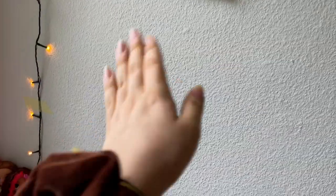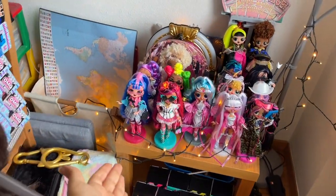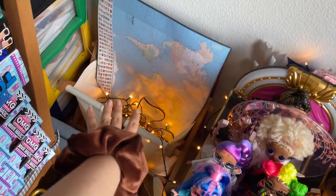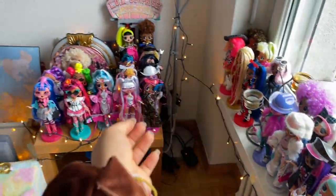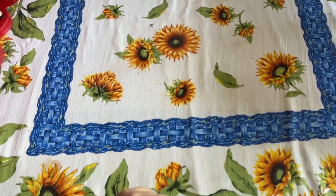Hey cuties, Peachy here! Welcome back to a new video. In this video I'm gonna show y'all my Rainbow High collection. But first I want to give you all an update on my little display here of my OMG's — I hung up some fairy lights, look at how cute they are. They were too long so I put the rest in there, but it's cute, a little spiced up. Now let's get into my Rainbow High doll collection!